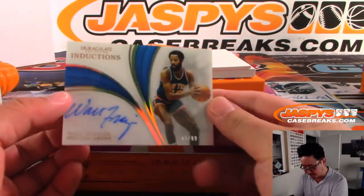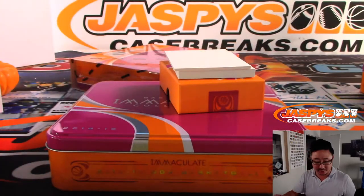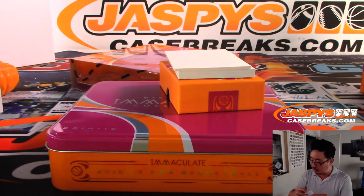We've got Walt Frazier, 81 out of 99, Walt Frazier for the Knicks. Rosemary, Last Spot Mojo.